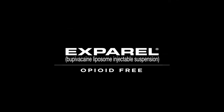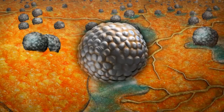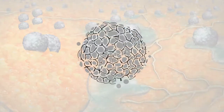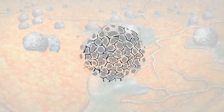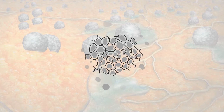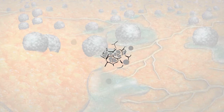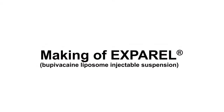Exparel, bupivacaine liposome injectable suspension, utilizes DepoFoam drug delivery technology. DepoFoam technology comprises microscopic lipid-based particles containing active pharmacologic agents. DepoFoam extends the duration of action of the encapsulated medication through a process of gradual release.